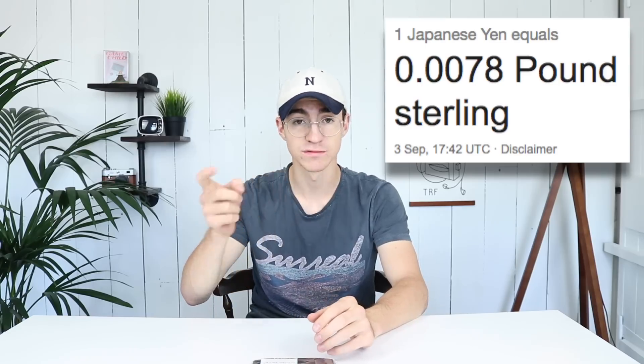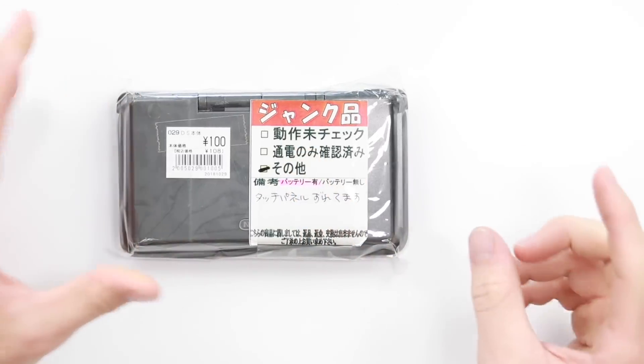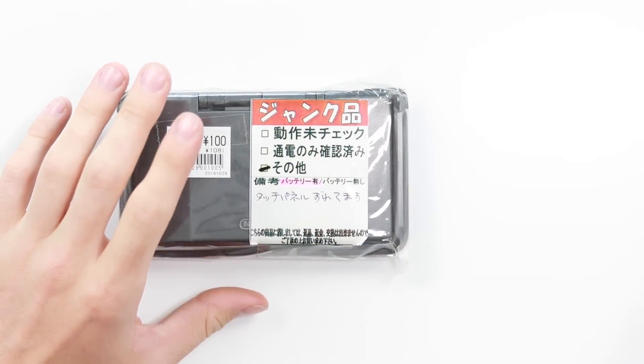100 yen is literally like 80 pence. I'll put the exact currency conversion as of today up on screen. 80 pence — what could possibly be wrong with this? I remember him saying in the translation that it's something to do with the touchscreen. So let's just figure it out together. I'm very excited to think that these things were well over 100 pounds when they first came out, and now it's being sold for 80 pence.